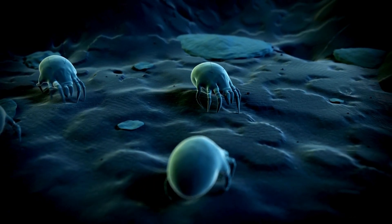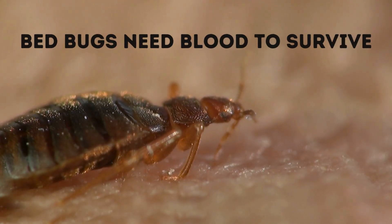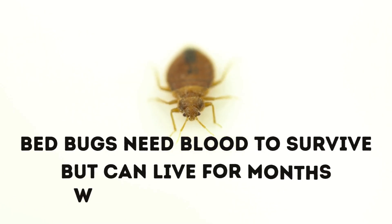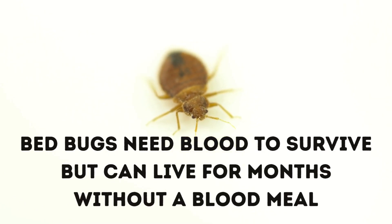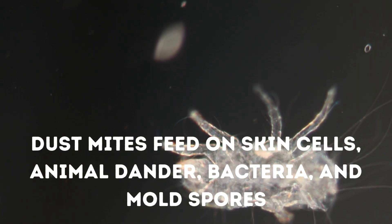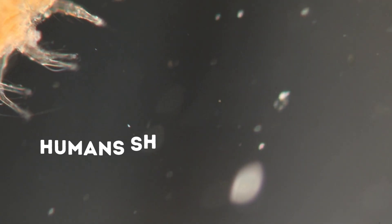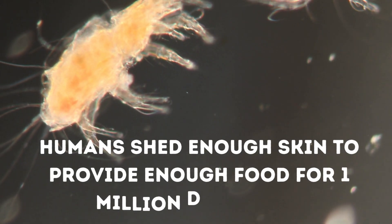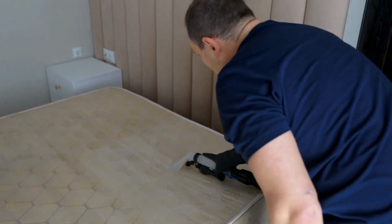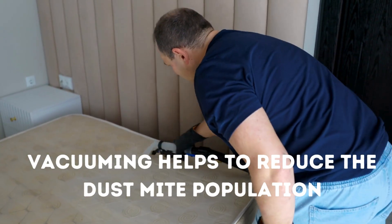Now let's talk about diet. What do dust mites and bed bugs eat? Bed bugs are parasites that rely on the blood of mammals and birds to survive. Bed bugs cannot thrive forever without a proper blood meal, but there are studies that show they can live for up to a year without a blood meal under optimal conditions. Dust mites are not biting us — they feed on skin cells, animal dander, bacteria, and mold spores. Did you know that every day humans shed enough skin to provide food for one million dust mites? Dust mites cause allergic reactions and they can appear to look like bites. Vacuuming on and around your bed frame, headboard, and couches will help reduce the dust mite population.